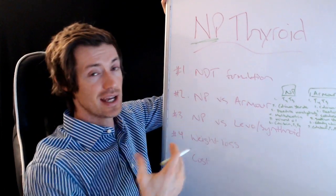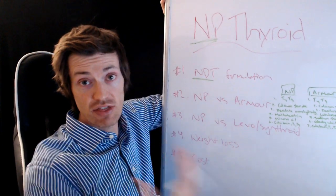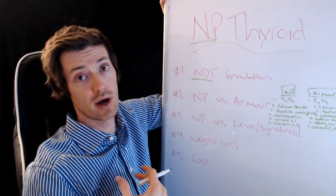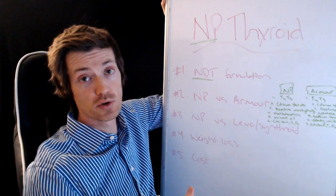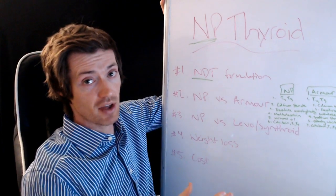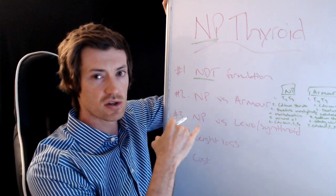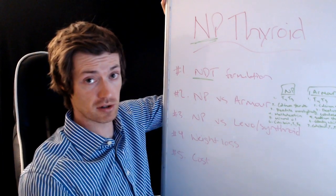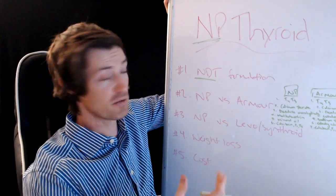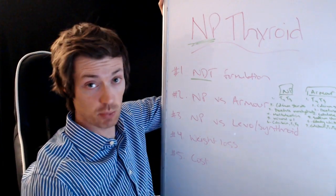NP Thyroid is a brand or formulation of NDT. It is a thyroid medication used to treat people with low or sluggish thyroid function — those with hypothyroidism, Hashimoto's thyroiditis, those who do not have a thyroid, or those whose thyroid has been ablated or destroyed. NP Thyroid has become more popular lately because it's been more difficult to get other formulations of NDT, so more people have been switched to it out of necessity.